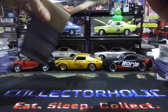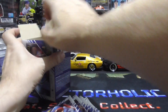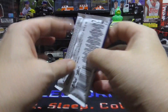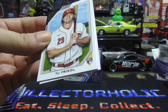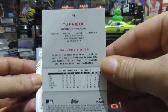Not too many packs in this box — six, seven packs. All right, pack number one. We have a TJ Friedle rookie card. If you guys have not seen the packs, these are beautiful cards.